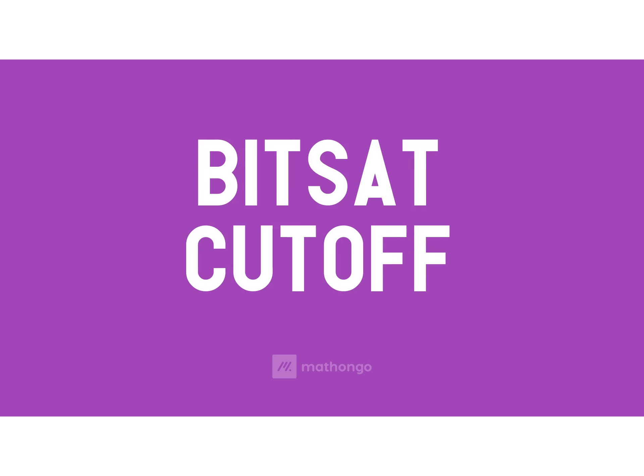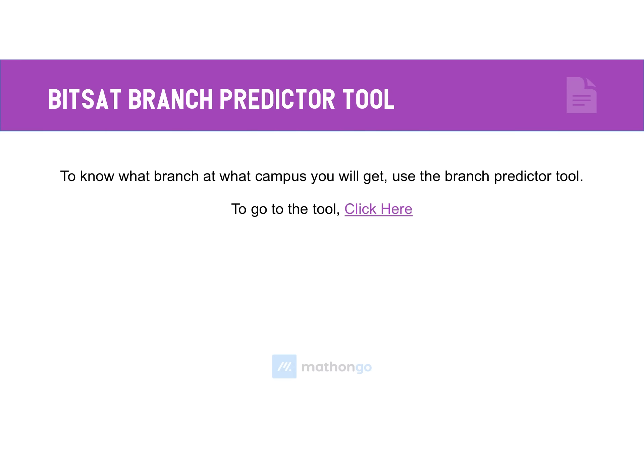Hello students. In this video we are going to talk about cutoffs for the BITSAT — at what score, what stream, what campus you are going to get. This is the target. Before we move further, you can click the link here, which will also be given in the description of the video, so that you can enter your score and get the idea of the branch immediately.